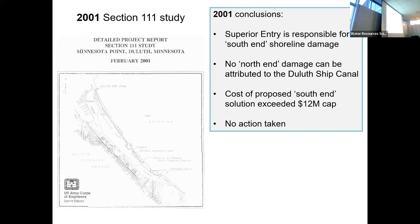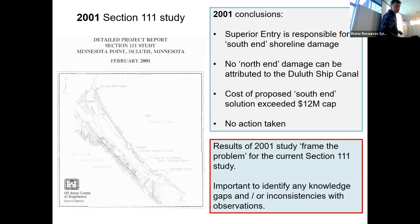Moving on to the 1998 to 2001 Section 111 study. The overarching conclusions: they continued to state that there was no north-end damage, so no remedy there. The Corps did take essentially full responsibility for the damage at the south end. However, the cost to remedy the situation exceeded the amount of money available from the federal end, and the city did not have the resources to make up the difference. So as a result, no action was taken. Now let's do a little bit of science and critique those conclusions.